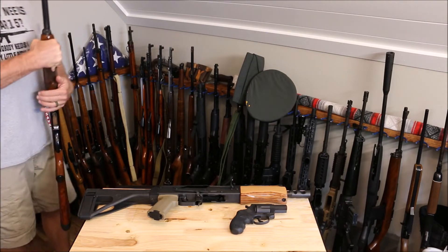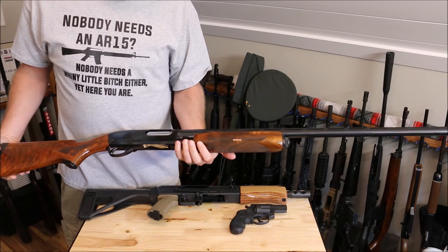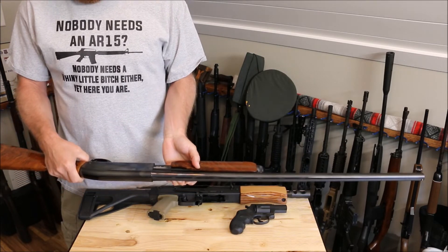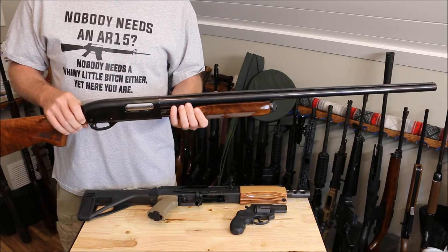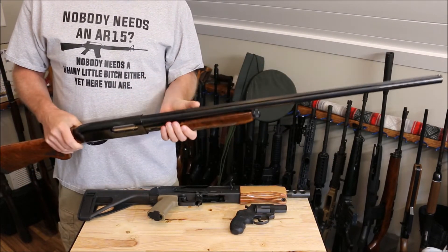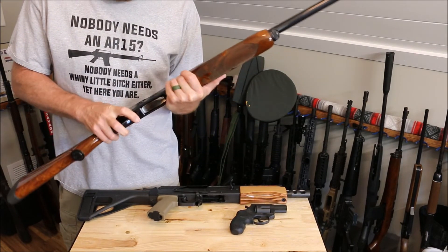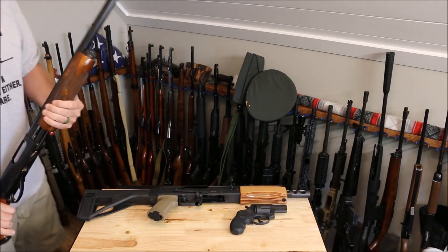Last but not least, the Remington Wingmaster. This is the one with the chrome shell lifter. The serial number starts with an S, and if you do any research on these, everybody basically says these are the best ones made — with the S at the beginning and the chrome shell lifter. I'm trying to remember the year; I believe it's in the '60s somewhere. Never fired it yet. 12 gauge. She's beautiful — I think that's like a 30-inch barrel.